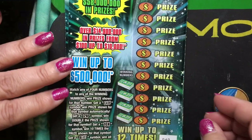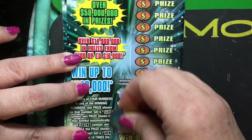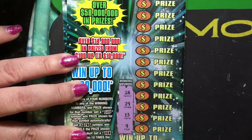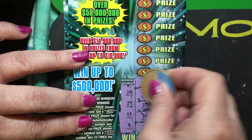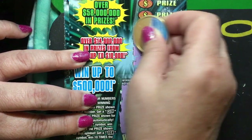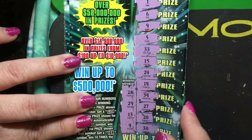All right, let's get started. The winning numbers on ticket number 40 are 28, 29, 13, and 4. We have a 30, a 20, a 27, a 34, 14, 24, 15, 33, 5, 9, 6, and 1. So none of those look like winning numbers on here.